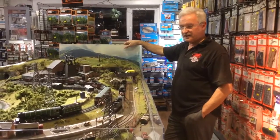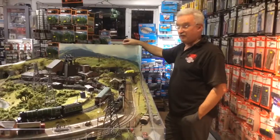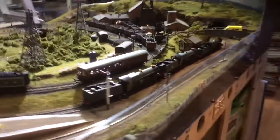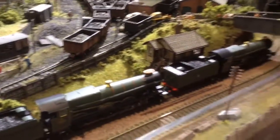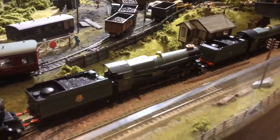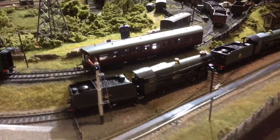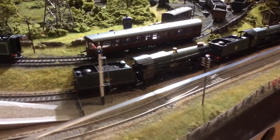Well, good afternoon ladies and gentlemen. In front of me are the three new Kings that have just arrived in time for Christmas from Hornby. We've got the Great Western King James I, the BR early crest King George V with the bell on the front, and also King Edward VII.